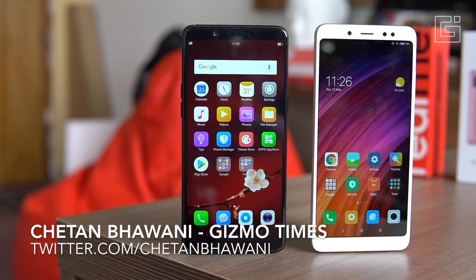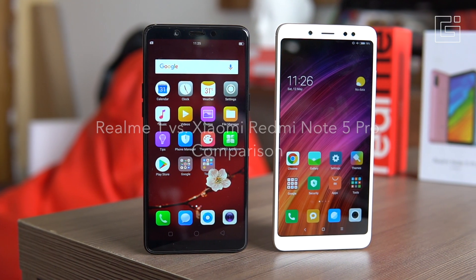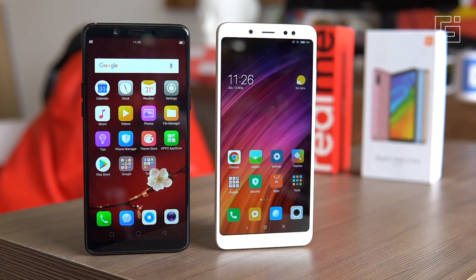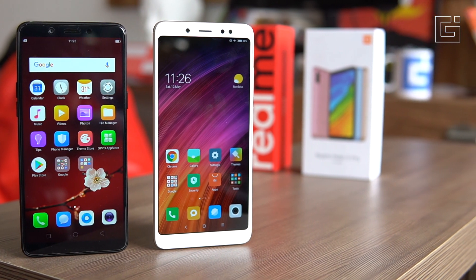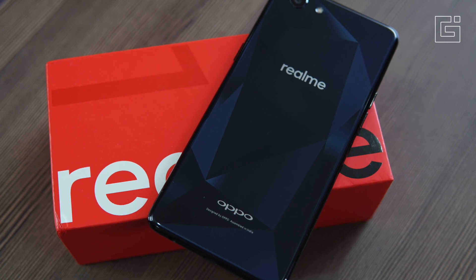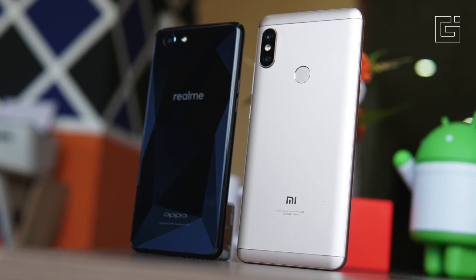Hey guys, this is Chetan Bhavani from Gizmo Times, and you're watching the comparison between the Realme One and the Xiaomi Redmi Note 5 Pro. These two smartphones in the mid-range category are now the toughest competitors after the Asus Zenfone Max Pro was launched, but that also suffered with flash sale issues. The Realme One is launched as an Amazon exclusive and is a sub-brand of Oppo.